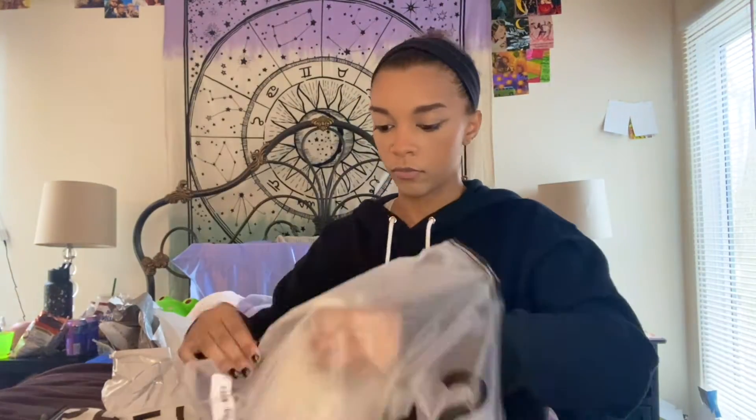Next I got this shirt — looking at it, it might be a little big, which is kind of upsetting. It doesn't have a size on it so I don't remember what I ordered. It's like this little brat-style shirt and it says 'It's my world, you're just living in it.' I thought this was so cute, but it might be a little big.